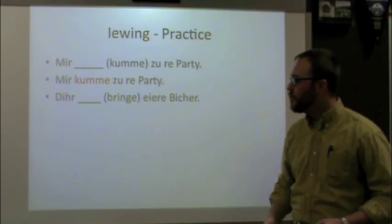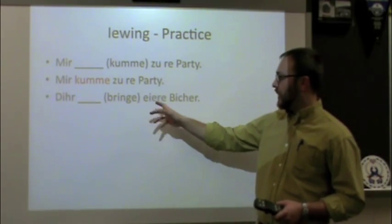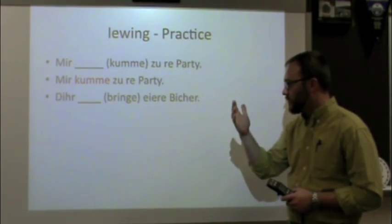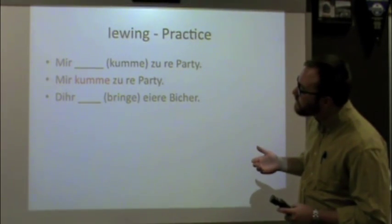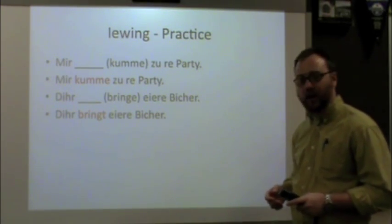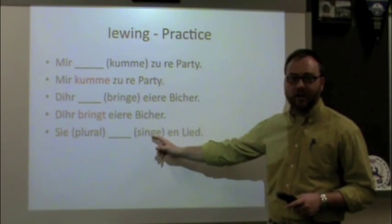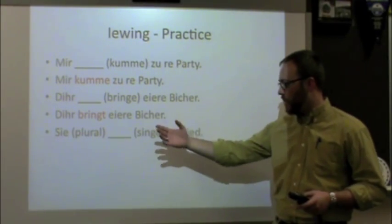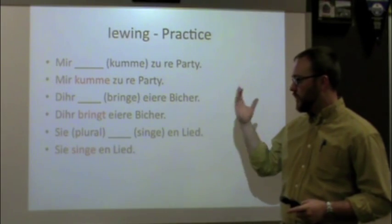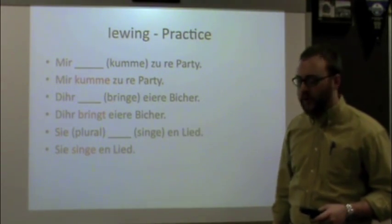Next: subject is 'dir' — you guys. The verb is 'bringe' — to bring. We want to say 'you guys are bringing your books.' For 'dir,' drop the E, add T: 'Dir bringt eiere Bicher.' Finally: subject is 'sie' — they. The verb is 'singe' — to sing. We want to say 'they are singing a song.' For 'sie,' drop the E and put it back: 'Sie singe en Lied.' So we just conjugated six different verbs in the present tense for all six personal pronoun situations.